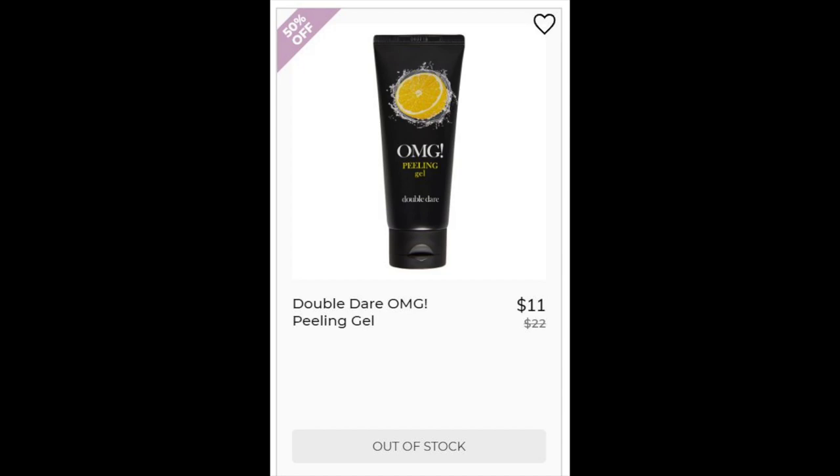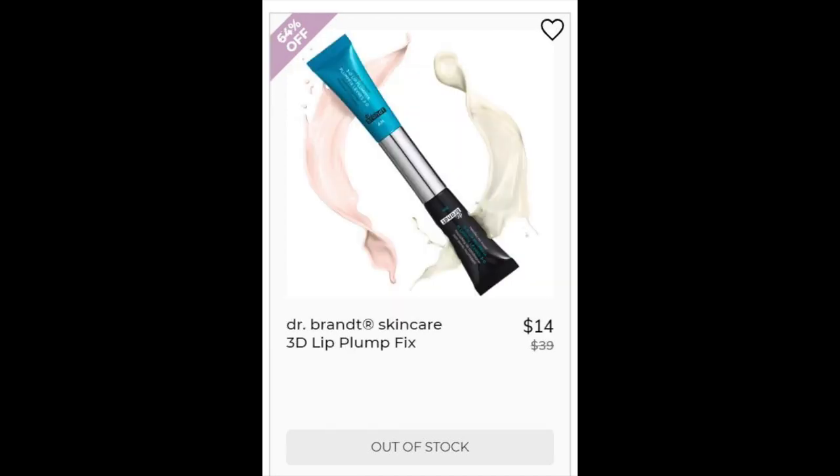The next product is the Double Dare OMG Peeling Gel. This one has a 4.3 star rating with 18 reviews. Mostly positive. They do say it heats up or it feels like it heats up, so some people were not sure if it would be good for sensitive skin, but it didn't seem like anyone said it actually affected their skin.